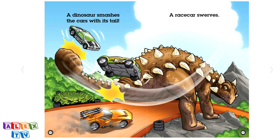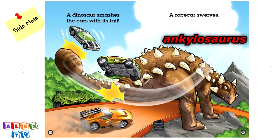A race car swerves. Whoosh, whoosh. Side note, this dinosaur is Ankylosaurus. Ankylosaurus has lots of spikes and thorns coming out of its shell, back, and head.